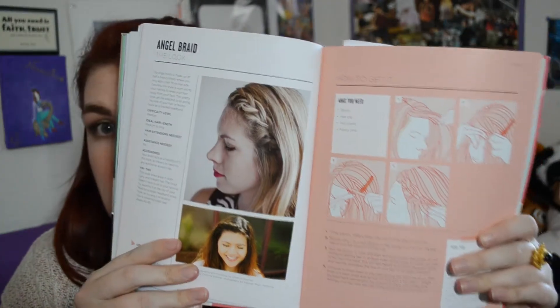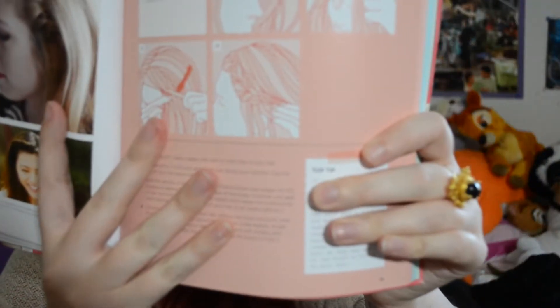Next I have Braids, Buns and Twists — I love this book. The instructions are like two pages, well detailed with pictures showing diagrams of how to do each style step by step. It has a description, a difficulty level, the ideal hair length, and recommends extensions if you might need them. It will also say if you need assistance, gives you accessories, and offers a tip to add some pizzazz to it.